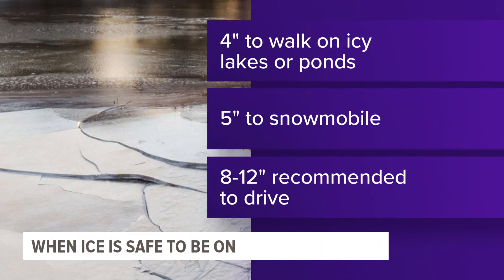And we just want to reiterate — with these warming temperatures, it means you should be even more careful near or on frozen surfaces. The Department of Natural Resources says four inches of ice is needed to make ponds or lakes safe to walk on. For snowmobiling, five inches minimum is recommended, and eight to twelve inches is needed for cars to drive on iced-over bodies of water.